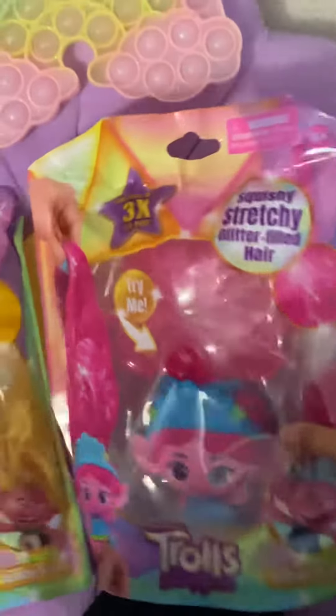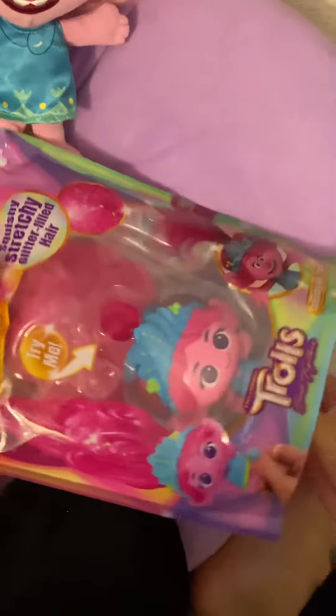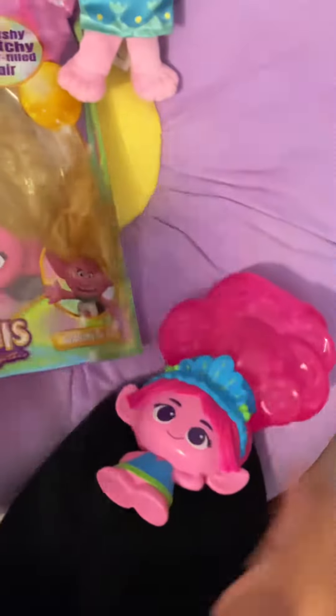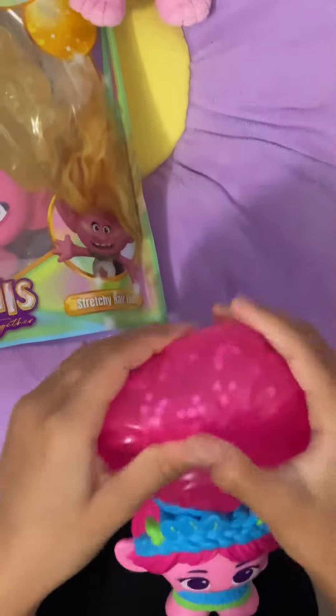Puppy! And we already pre-opened it as usual. You can stretch her hair — you can stretch her hair like these ones. And on the back it says Super Stretchy. You can get Viva and Branch and Puppy. Oh, that's so nice! Let's see the next one.